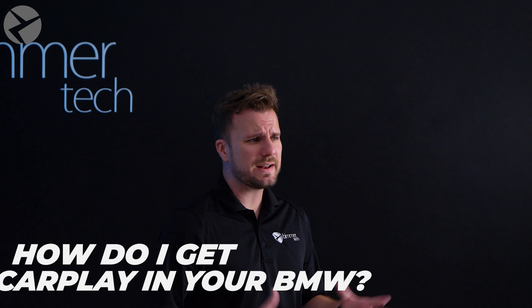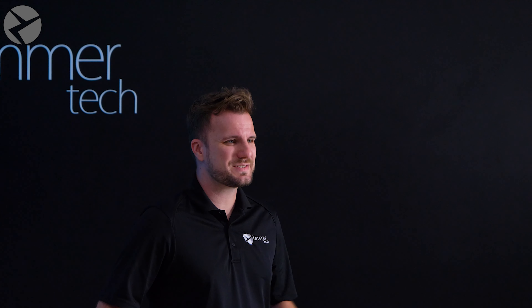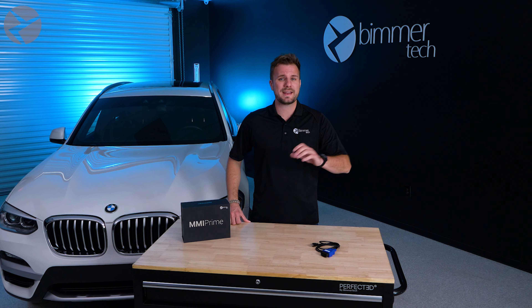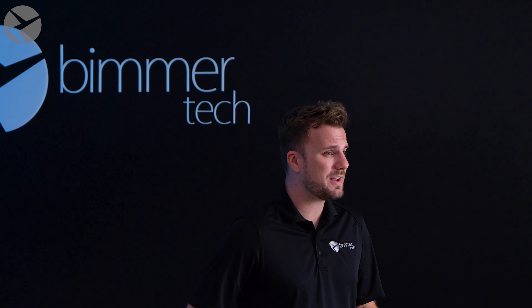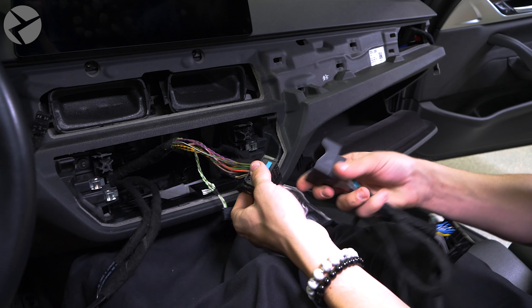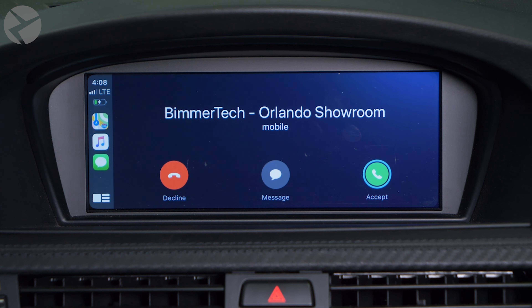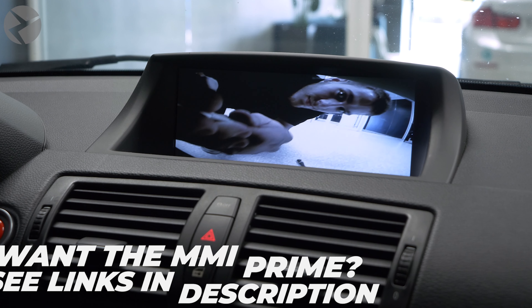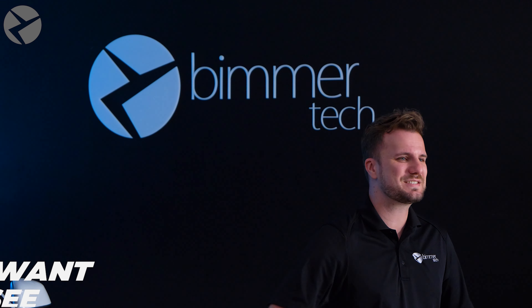First off, how can you get Apple CarPlay in your BMW with Beamer Tech? We have two ways. One would be coding, where we can activate Apple CarPlay in your BMW if it was a factory option. Since this applies to only a limited amount of BMWs, our other option would be our wireless CarPlay and Android Auto MMI Prime, which is a physical device that plugs into your BMW to allow Apple CarPlay, Android Auto, camera integration, screen mirroring, and so much more. For more information on both of these, click the links in the description.